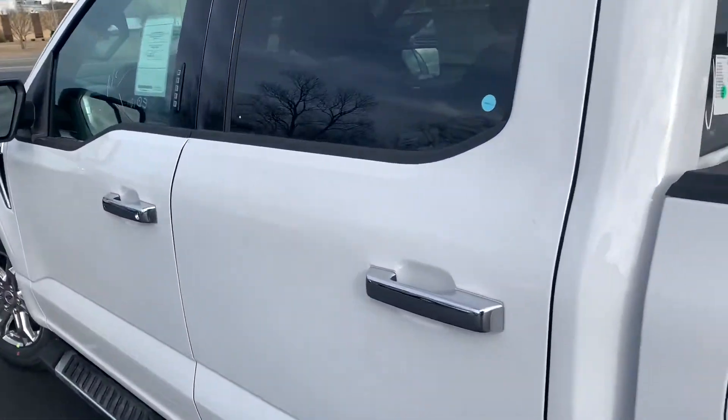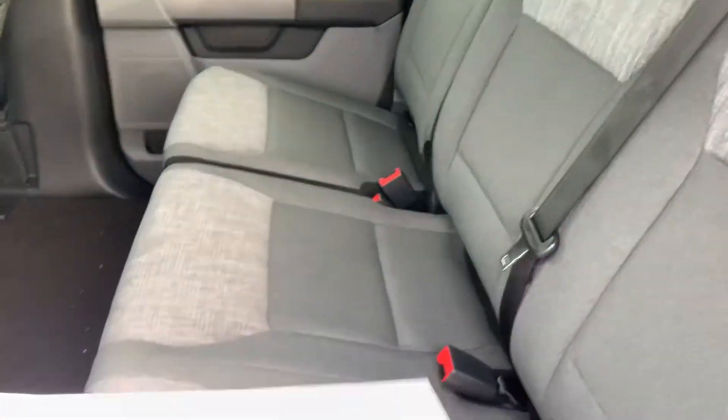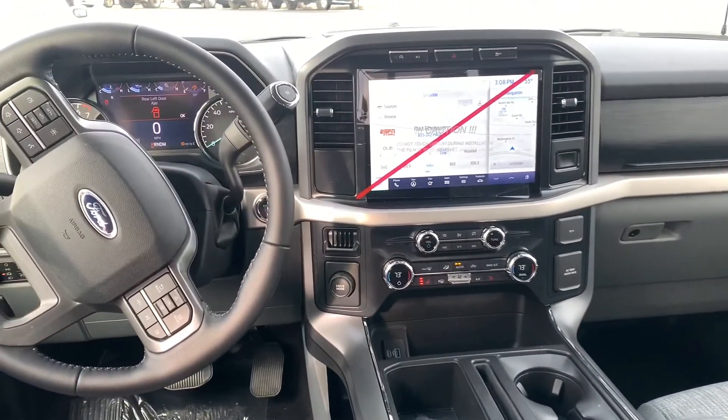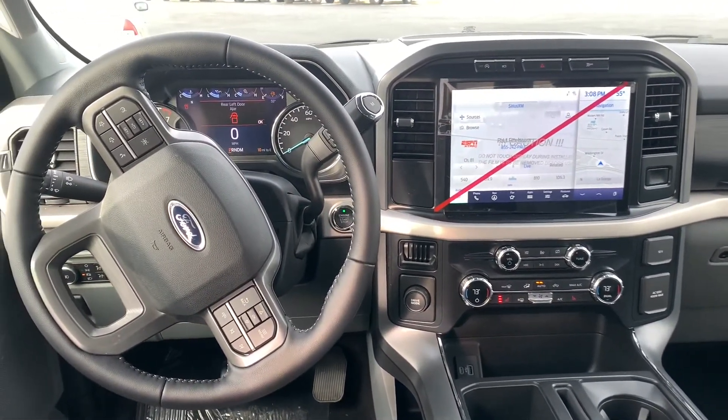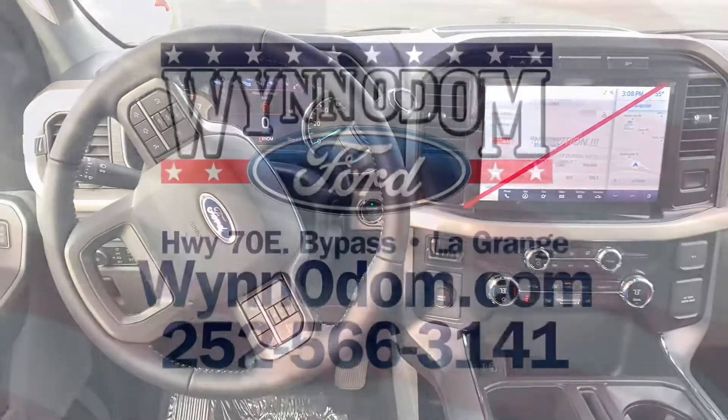Take a look at the inside. Big 12-inch screen. For more pictures and information, visit winodom.com. Thanks, Kramer.